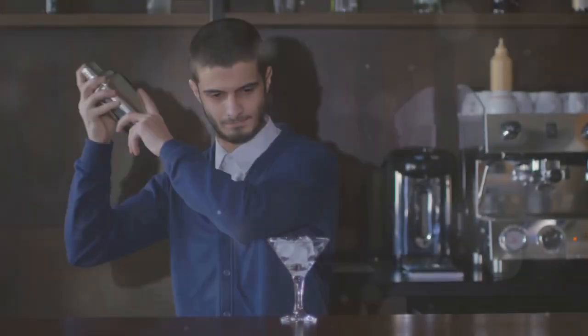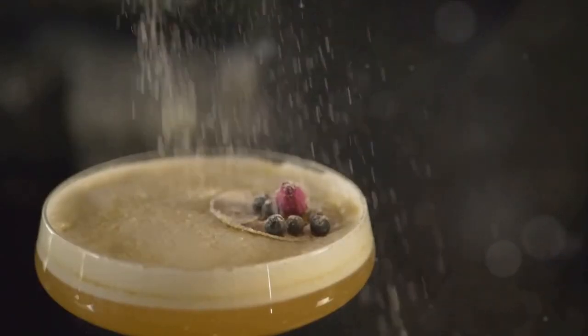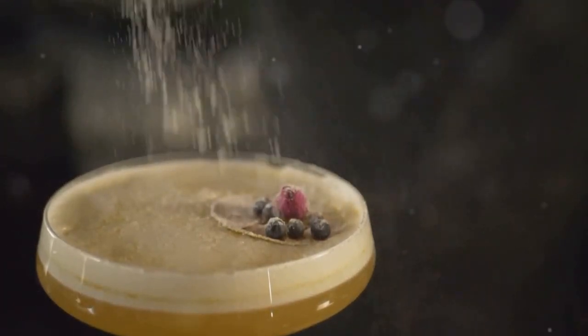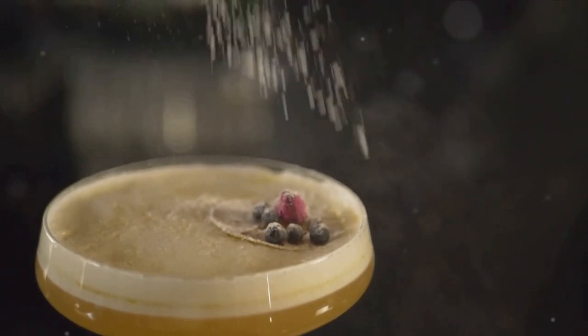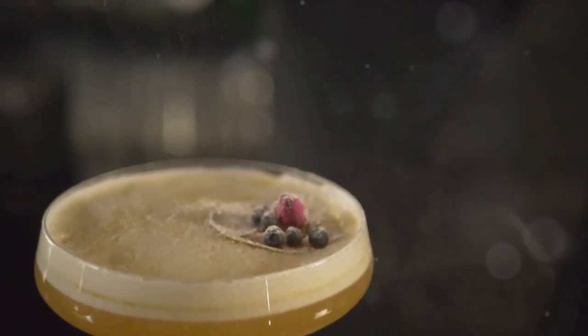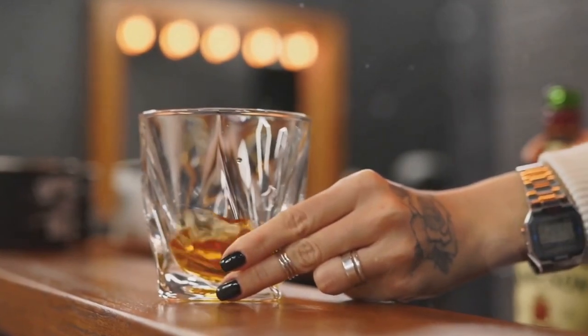Moving to number 3, we find the Old Fashioned. This cocktail is a testament to simplicity and tradition. A cube of sugar soaked in bitters, a twist of citrus peel, and a generous pour of bourbon create a cocktail that's smooth, rich, and timeless. The Old Fashioned is a drink that demands to be sipped and savored.